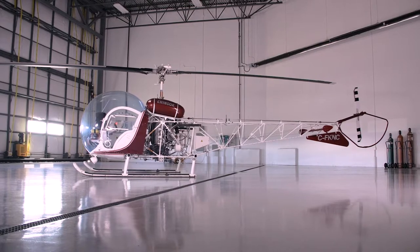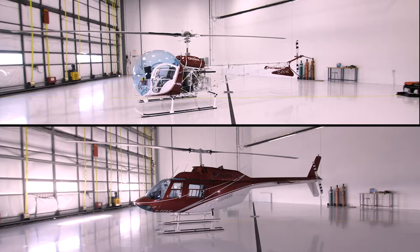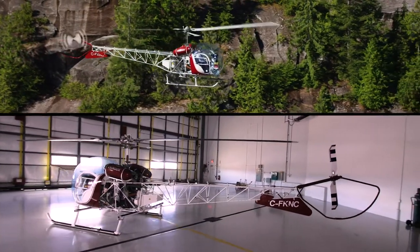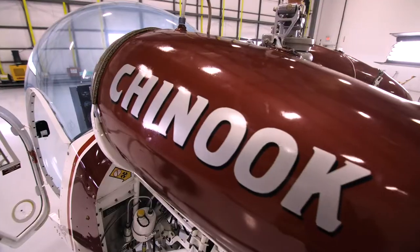Slightly longer in length, and with a lower seated tail rotor than the Bell 206, the Bell 47 will elevate a pilot's spatial awareness and discipline that will carry over into other aircraft.